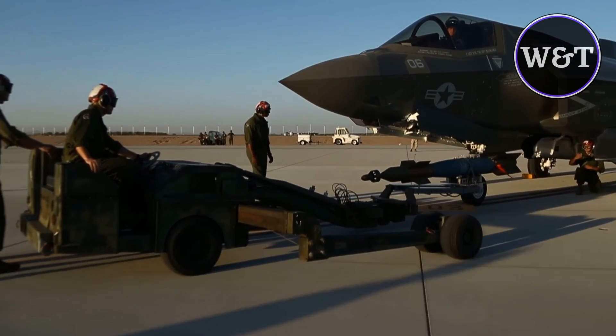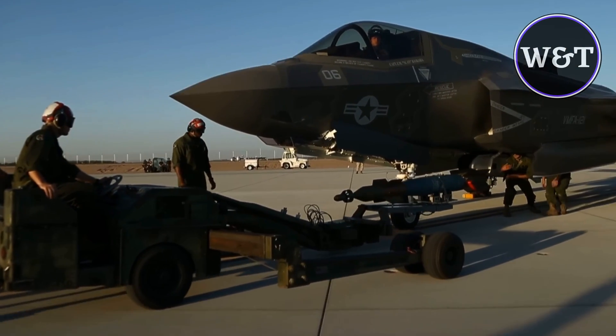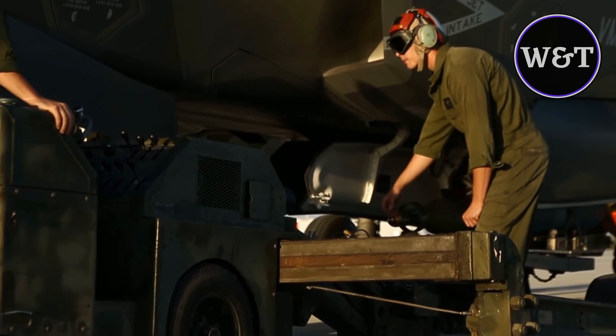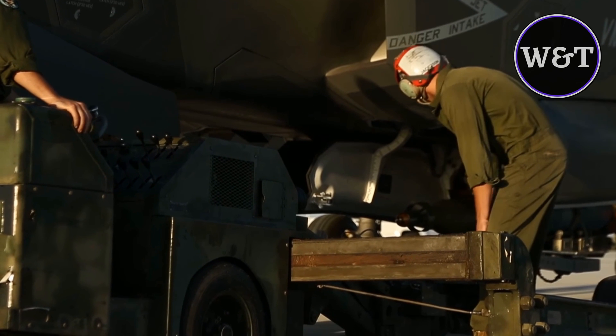Aviation Ordnance Corps members with Marine Aviation and Weapons Tactics Squadron 1 conducted the first-ever hot load of the F-35B at Marine Corps Air Station Yuma, Arizona, with inert guided bomb units 12, aerial laser guided bombs.